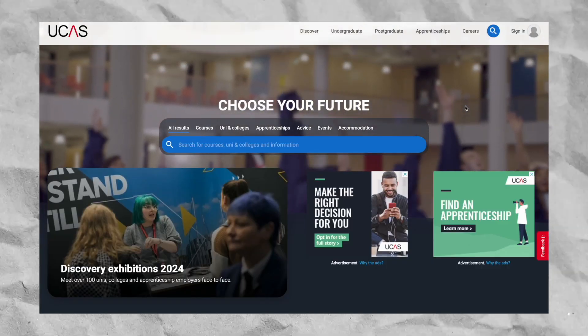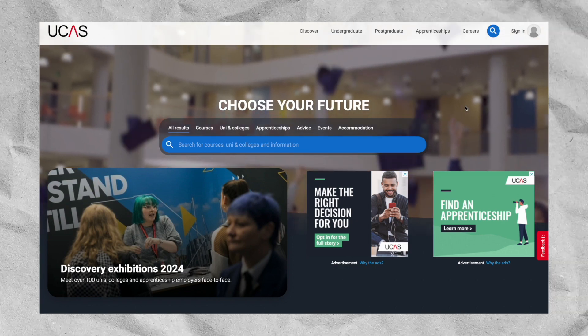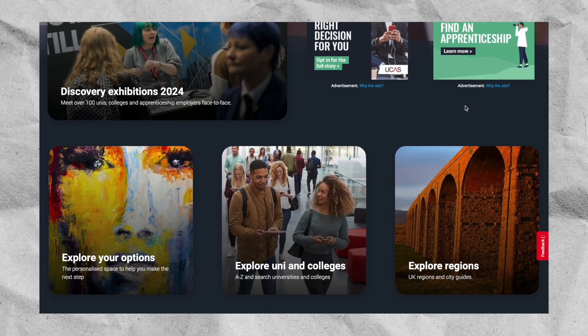UCAS — the University and Colleges Admissions Service — is essentially the big portal where anyone applying to university submits their application. There are some private universities not included in that; some medical schools have private ones that are off UCAS and you apply to directly, though not so much dental schools. But the majority of medical schools will be on this portal.